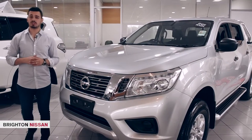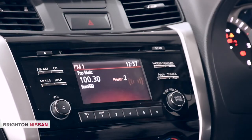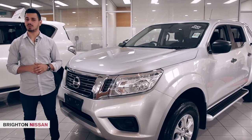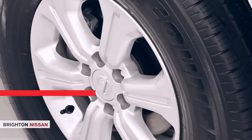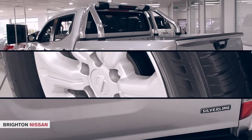This ute is ready for both the site and the weekend, combining a tough working pedigree with premium ride comfort, smart technologies and sleek modern styling. All of this means you can jump from off the work site straight into the weekend with ease. Exclusive to the Silverline edition is a polished alloy sports bar, 16-inch alloy wheels and Silverline rear tailgate badge, adding to over $2,500 of extra value.